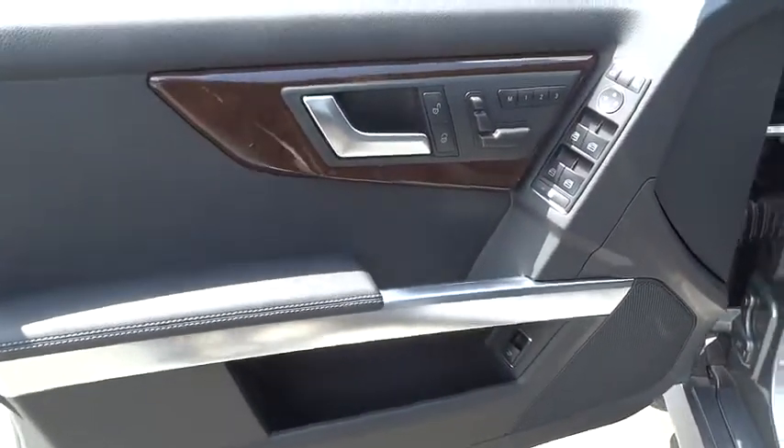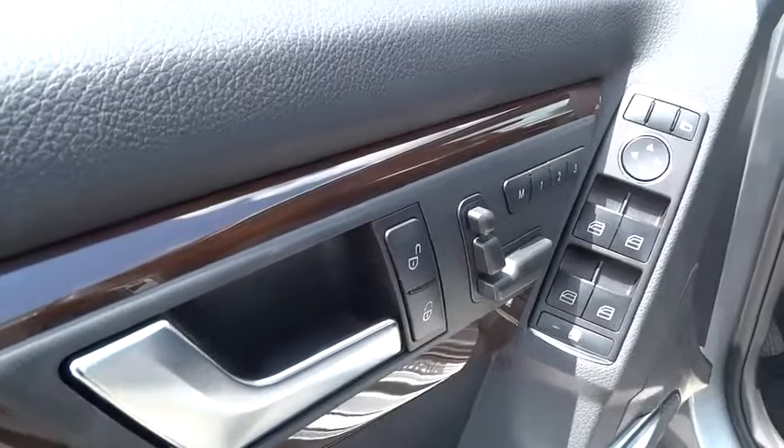Rear defrost. Fog lamps. MP3 player. Heated front seats. Come see the car for yourself.